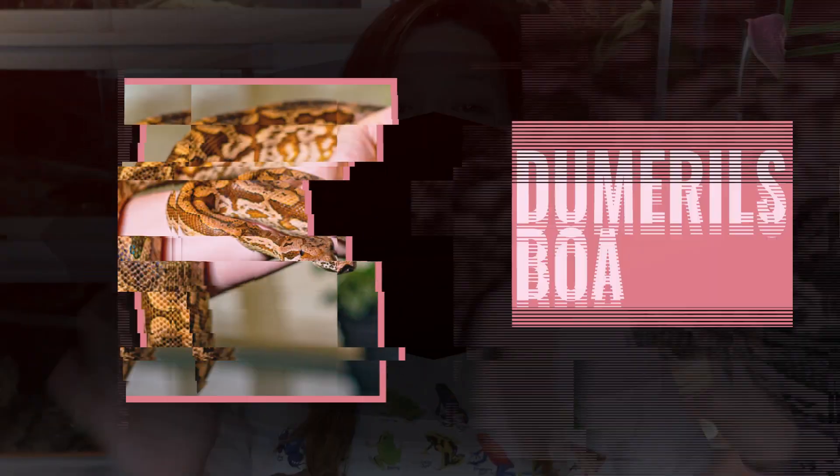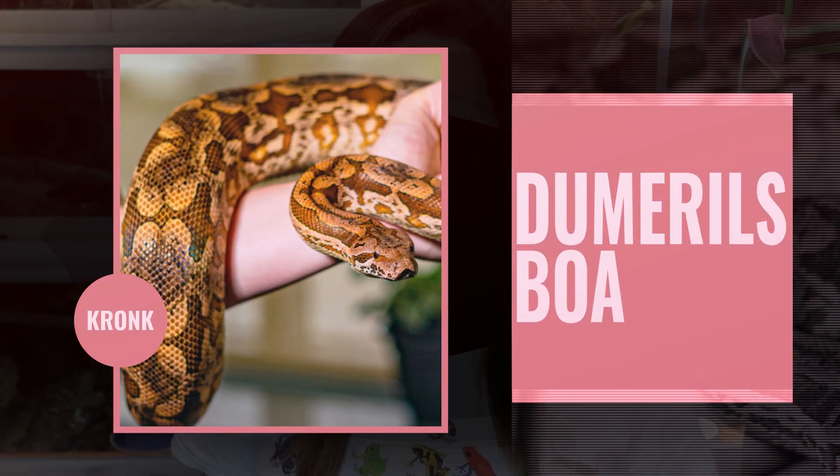Number 7 on this list is Kronk, my Dumeril's Boa. He's another one that really doesn't need much from me — he only eats about once a month, just like Samoa. He's very easygoing, very slow moving, and very easy to handle. He's a bit lower on this list just because he is a big snake, which means he needs more space than some other easy, low-maintenance animals. Because he needs more space, that does make him a little bit higher maintenance — but still better than some others, which is why he's number 7.